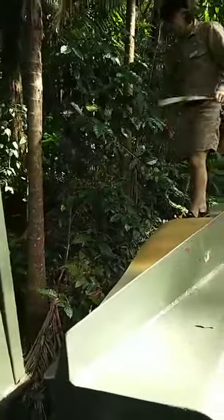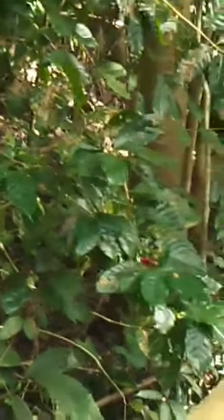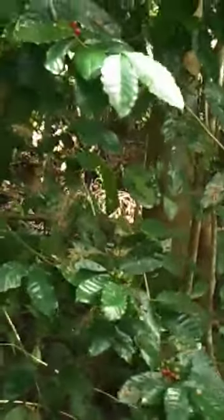This is a coffee plant. You can see green and red beans on this plant here. Like berries, but actually it is a coffee plant. Once these beans turn dark red, you can harvest them.